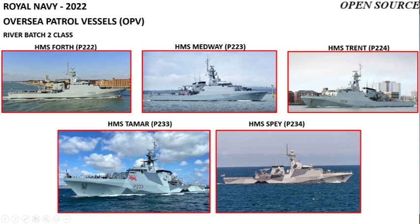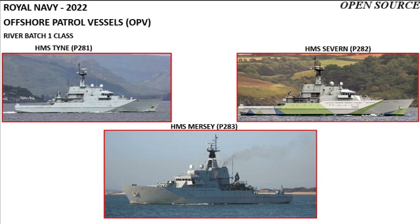The current overseas patrol vessel squadron consists of five River Batch 2 class OPVs: HMS Forth, Medway, Trent, Tamar, and Spey. The current offshore patrol squadron consists of three River Batch 1 class OPVs: HMS Tyne, Severn, and Mersey.